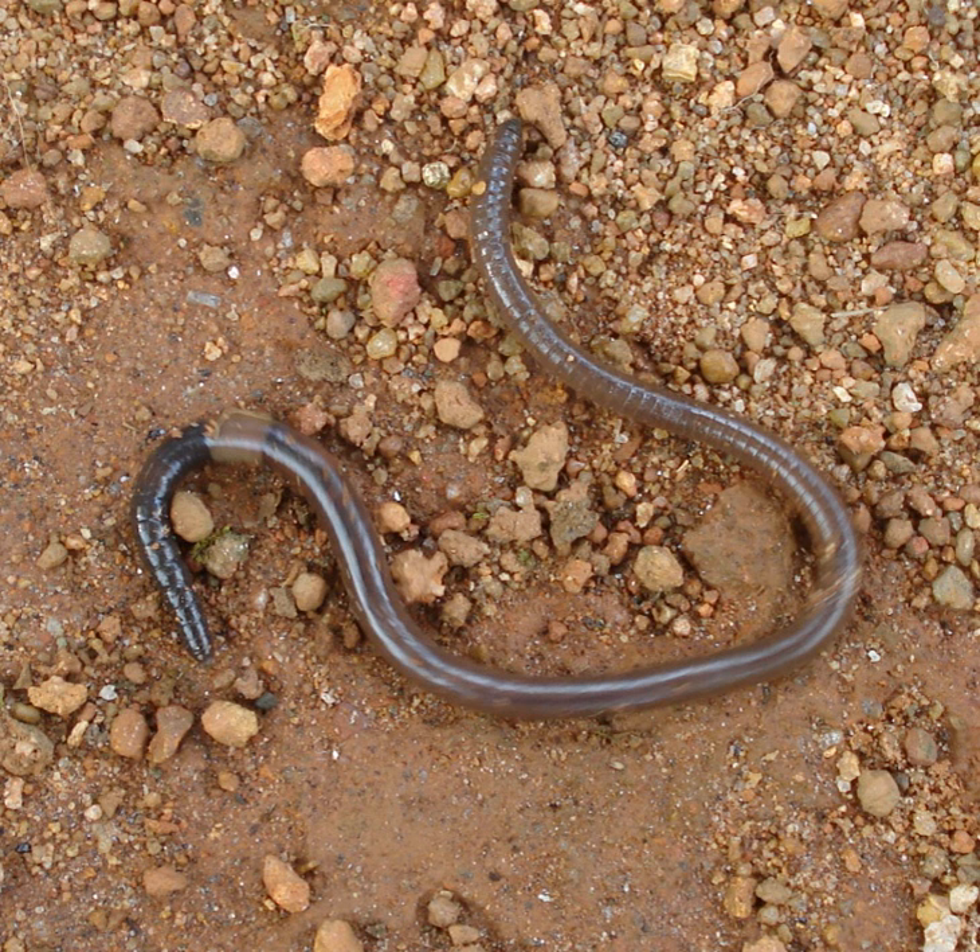Each segment of the earthworm has its own nerve plexus. The plexus of one segment is not connected directly to that of adjacent segments. The nerve cord is required to connect the nervous systems of the segments; the giant axons carry the fastest signals along the nerve cord. These are emergency signals that initiate reflex escape behaviors. The larger dorsal giant axon conducts signals the fastest, from the rear to the front of the animal. If the rear of the worm is touched, a signal is rapidly sent forwards causing the longitudinal muscles in each segment to contract, causing the worm to shorten very quickly as an attempt to escape from a predator.